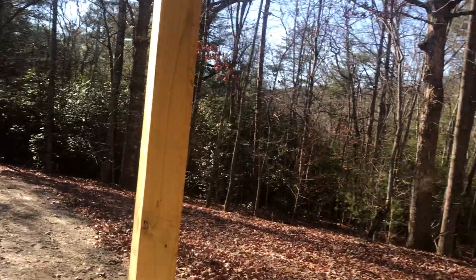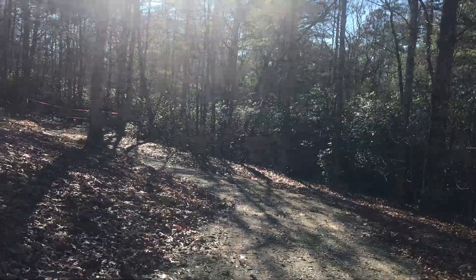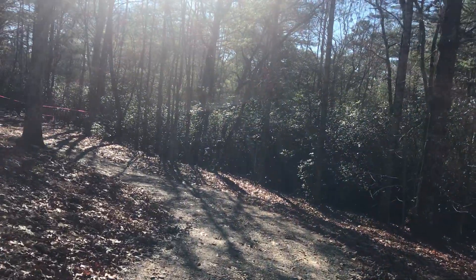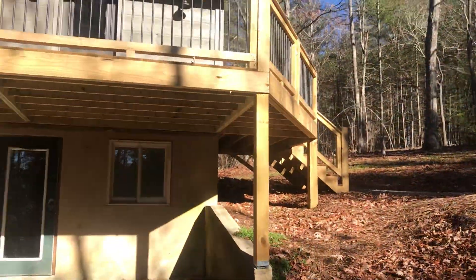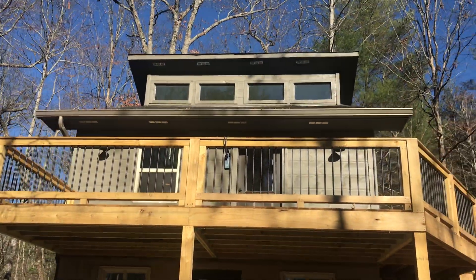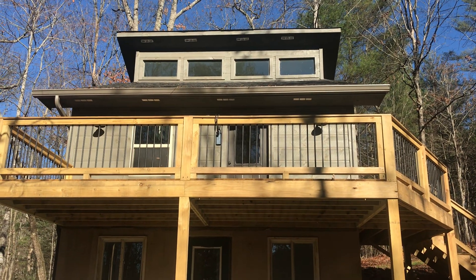Nice house — it's only been on the market for a few days. If you guys are interested, just let me know. I'd be glad to send you additional information. Dennis Marcott, RE/MAX Town and Country, 706-455-8502. Thank you, bye-bye.